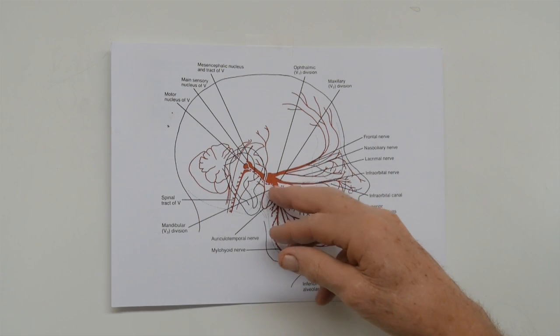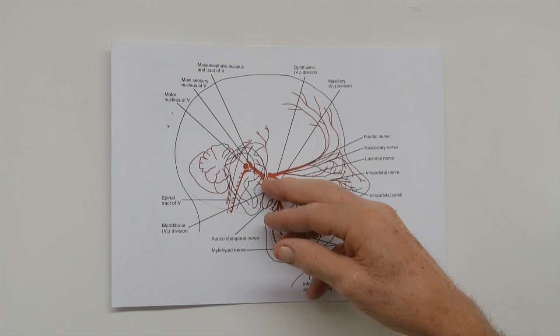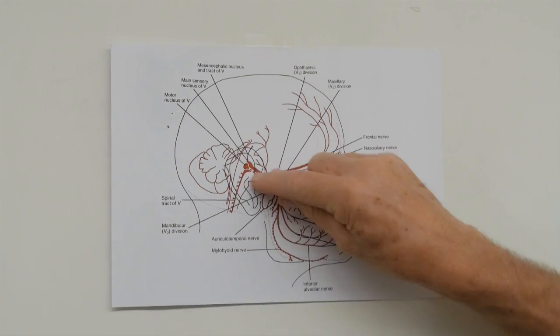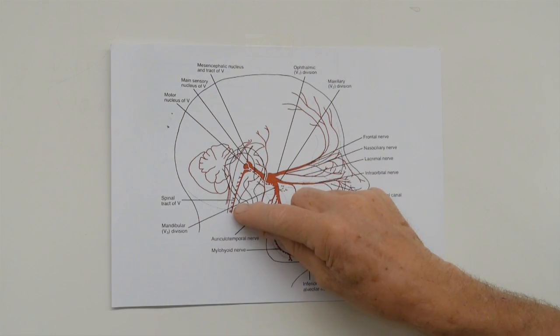All these sensory nerves come together in what's called the trigeminal nucleus, and the trigeminal nucleus is where the cell bodies of the sensory nerves are. This is characteristic of all sensory nerves in the vertebrate body. We don't think very much nerve processing goes on here. But then from the cell bodies, it all travels in one main nerve which is called the fifth cranial nerve.